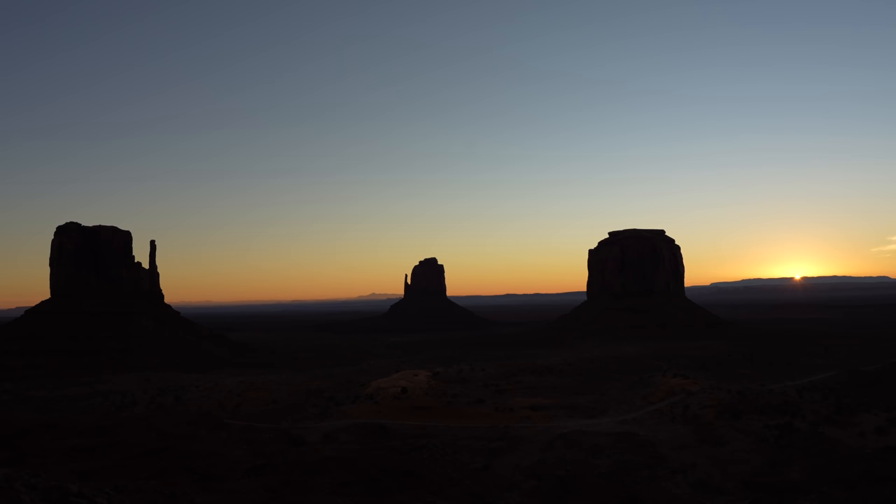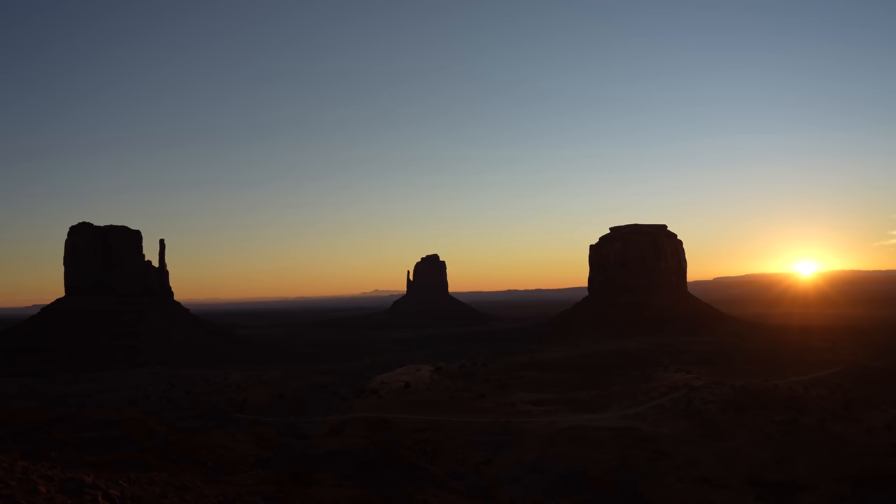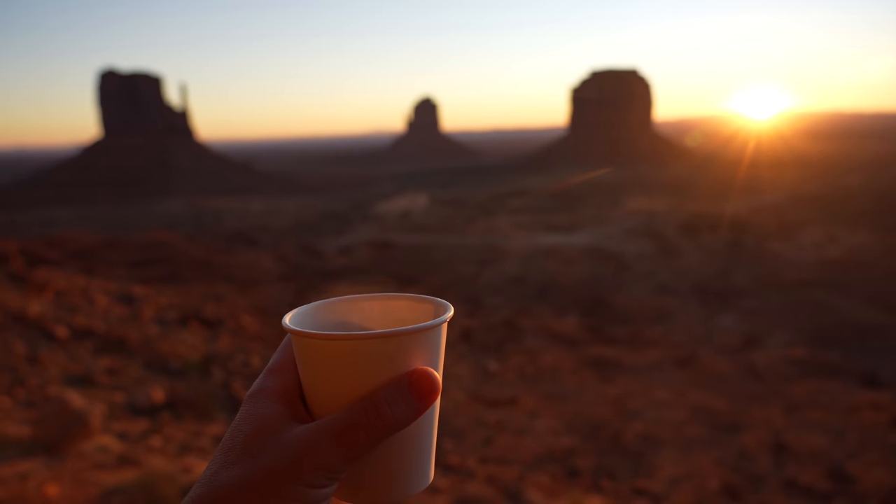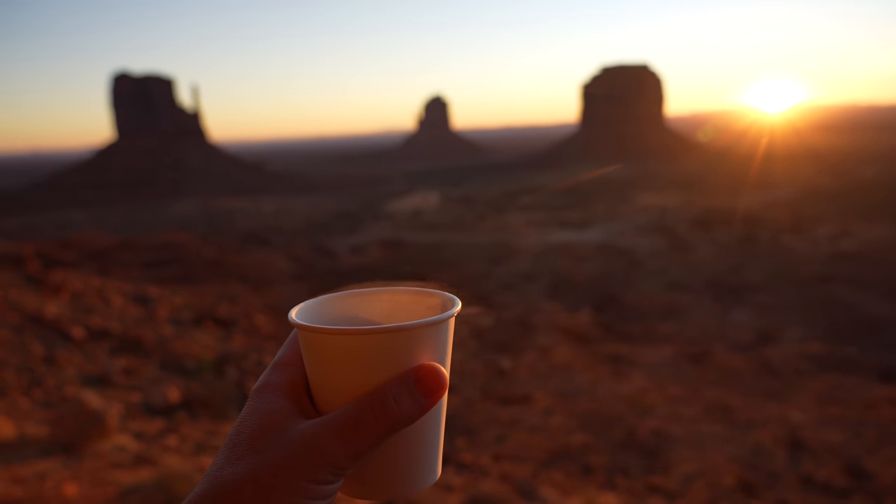We stayed at the View Hotel the previous night so we could watch the sunrise from the deck of our room. It's a pretty incredible experience and definitely an amazing place to stay if you're looking to overnight in the area.